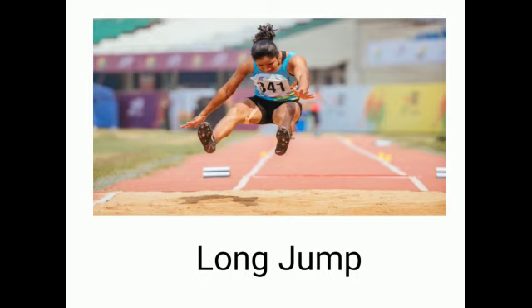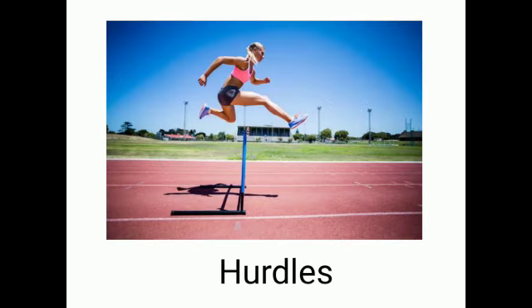Long jump. L-O-N-G, long. J-U-M-P, jump. Long jump. Hurdles. H-U-R-D-L-E-S. Hurdles.